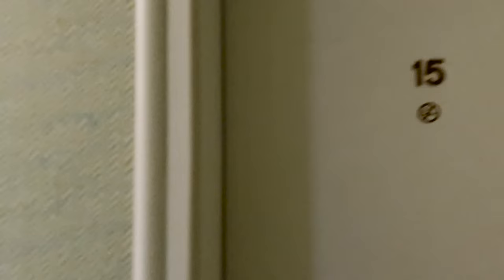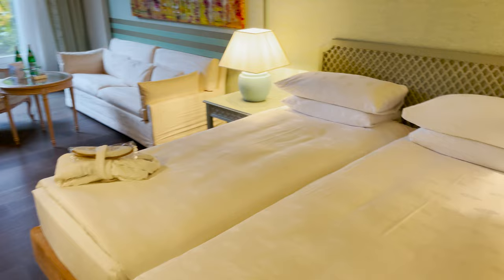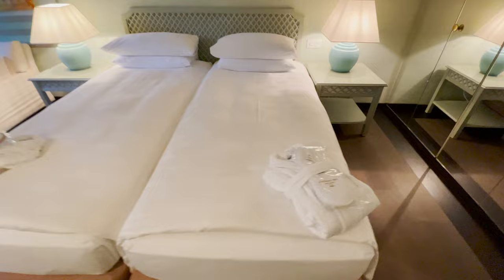For our stay, we booked a garden suite on the main floor of the hotel. Located at the end of an admittedly ominous hallway, the room itself is a tranquil retreat surrounded by nature. Entering the room, you're first greeted by two comfortable double beds, and on top of the bed you'll find two plush bathrobes and a pair of slippers.